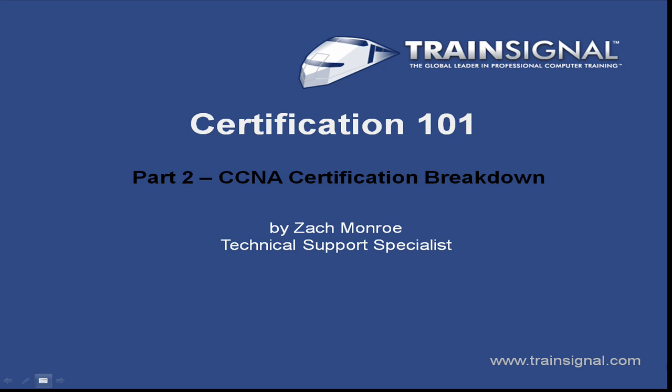Welcome to TrainSignal. My name is Zach Monroe, and today we're going to talk about part two of our Certification 101 series. We're going to take a look at CCNA Certification Breakdown. We've got a lot to talk about, so let's get started.